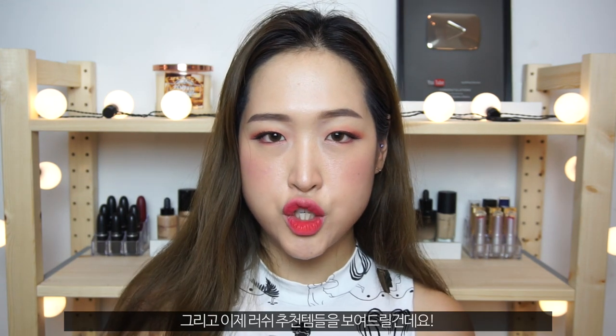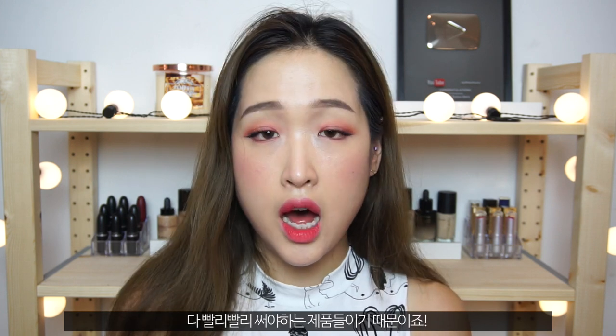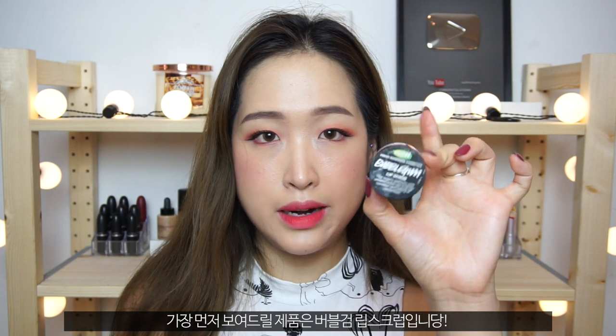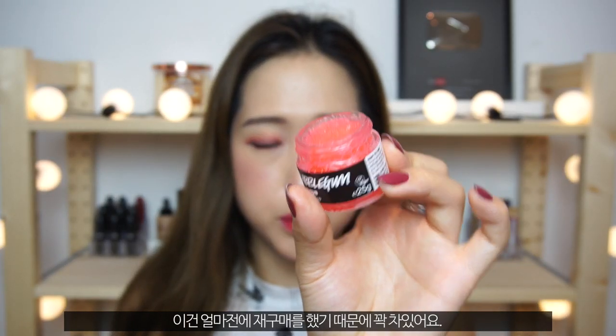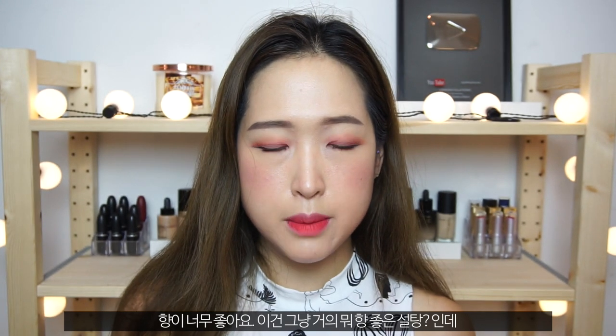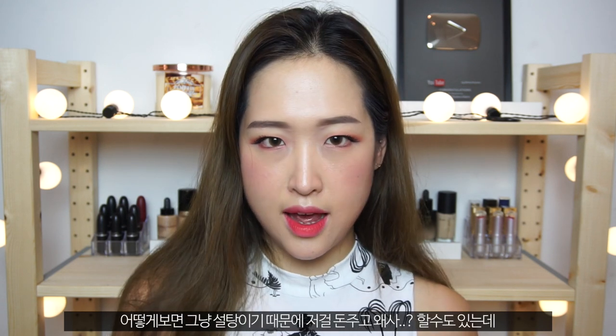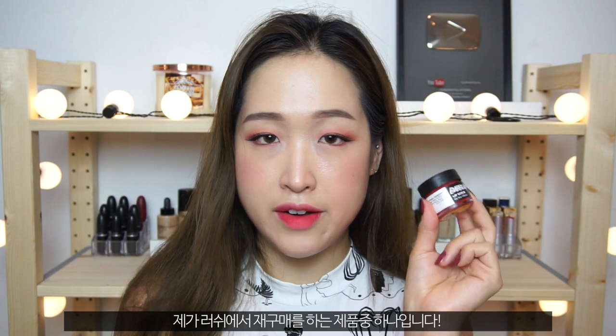Finally, moving on to my Lush favourites. I don't have a lot with me at the moment because I go through them pretty quickly. The first thing is the Bubblegum Lip Scrub — I actually got a new one recently so it's pretty full. I just love the scent. It's basically like scented sugar that you rub on your lips to exfoliate them. Some people might think it's a gimmick, but I still buy it because of the smell, the colour, and it's just so pleasant to use.